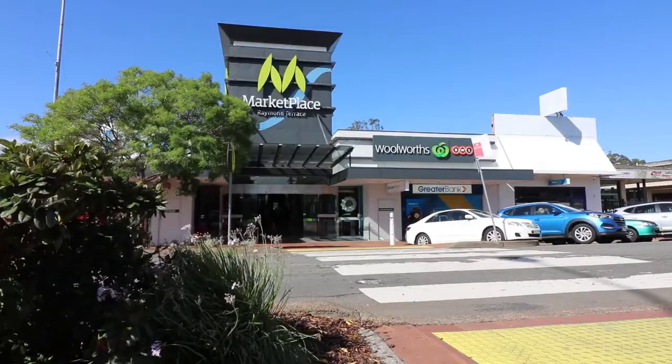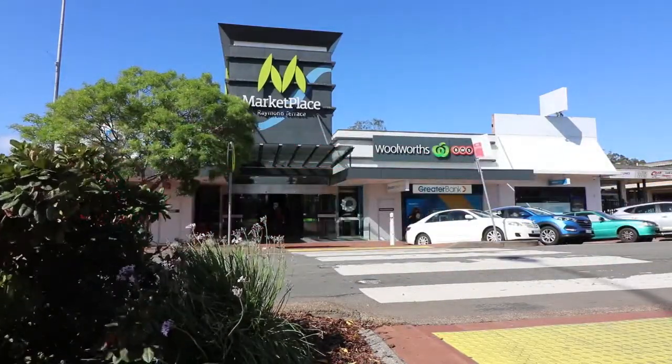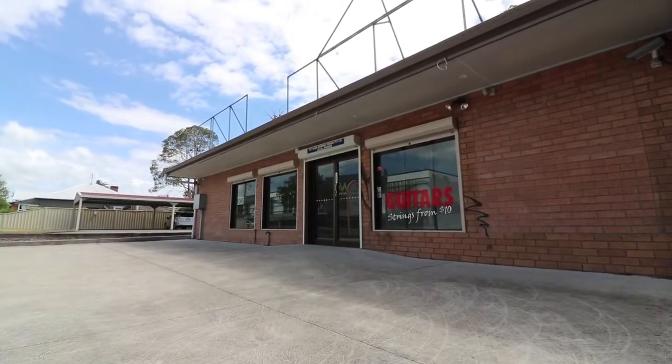So treat yourself and take a drive, or give me, Steve Dick, a call and I'll happily show you how you can own your own building. Why not pay rent to yourself rather than your landlord?